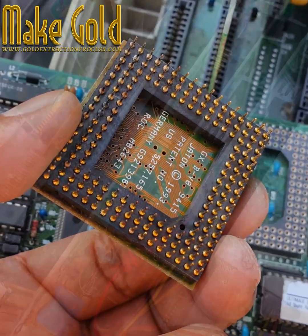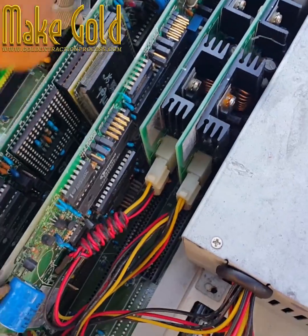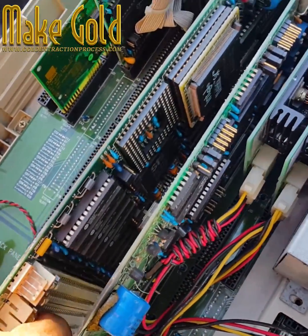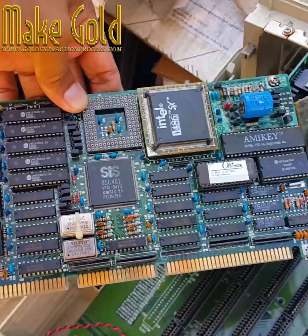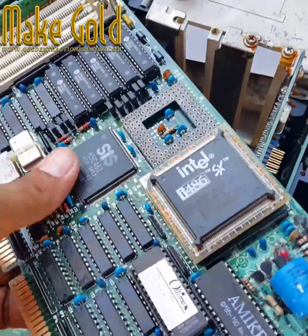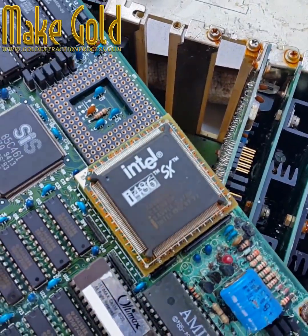Today I found a 486 CPU — we rarely see this one. The Intel 80486, also known as the i486 or 486, is a higher-performance follow-up to the Intel 80386 microprocessor. The 80486 was introduced in 1989 and was